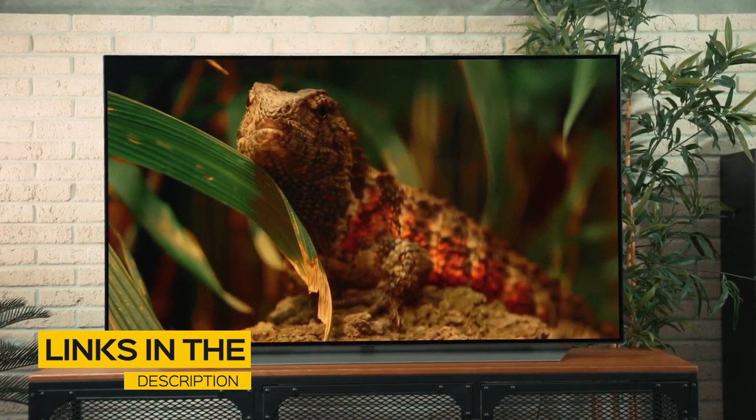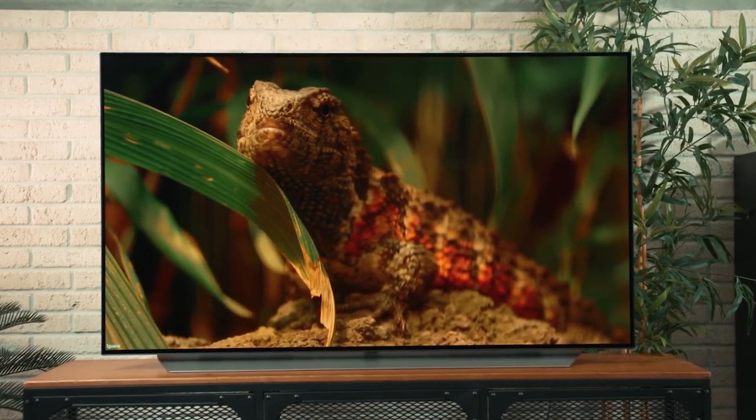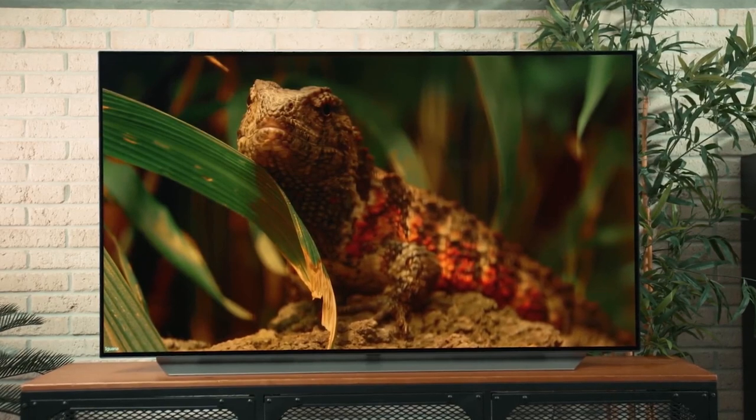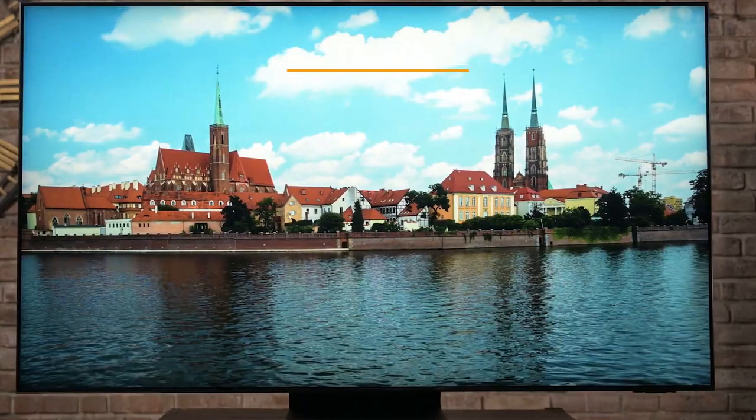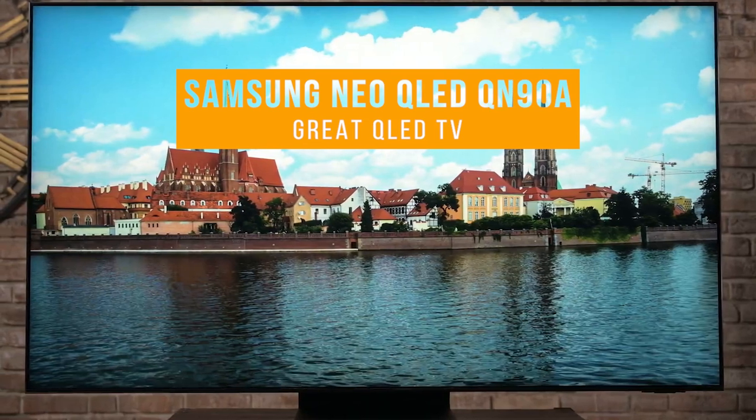All the links to find the best prices on all the products mentioned in this video will be in the description below. The products mentioned in this video are in no exact order, so be sure to stay tuned till the end so you don't miss anything. First up, the Samsung Neo QLED QN90A, our pick for great QLED 75-inch TV.